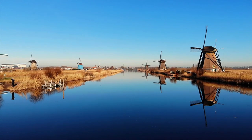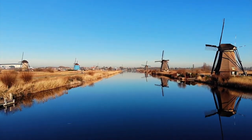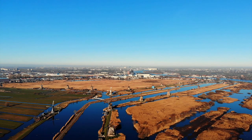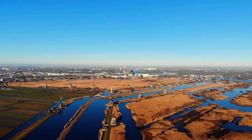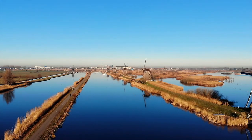The windmills at Kinderdijk — it doesn't get more Dutch than this. Everyone in Holland knows the name Kinderdijk. Here, in this classical Dutch landscape, these beautiful windmills are a silent witness to the eternal Dutch battle with water.